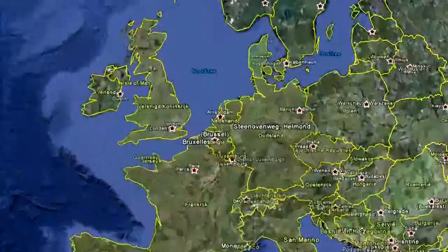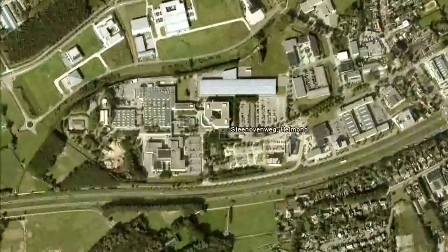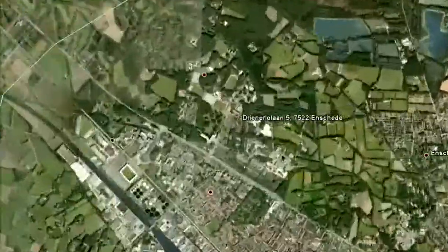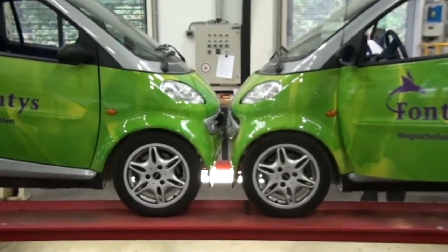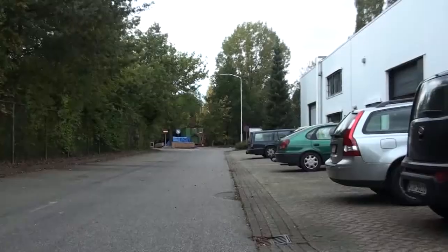Fontys Hogescholen and the University of Twente, working together in the Team Futurum, have chosen to build a flexible system to take up the challenge in the GCDC. Our team enters the challenge with two almost identical vehicles, two 2001 Smart 4.2 Coupe cars.